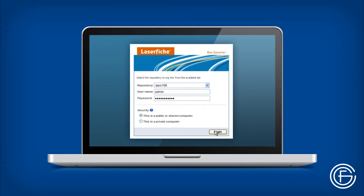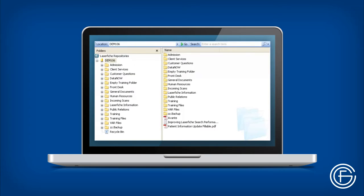Anyone you choose to provide username and password information to can log into the system from any computer with an easy-to-use web-based interface. You can set permissions that allow different users access to only specific files to maintain security. Once in the system, the user will have access to all permissible files.